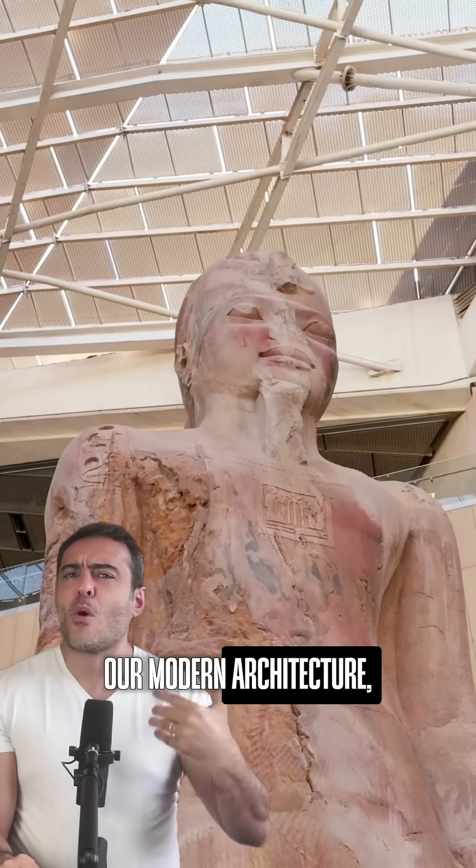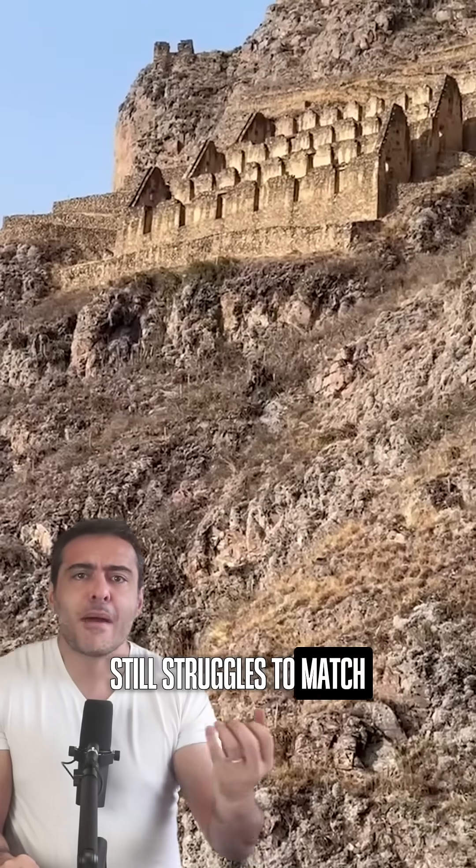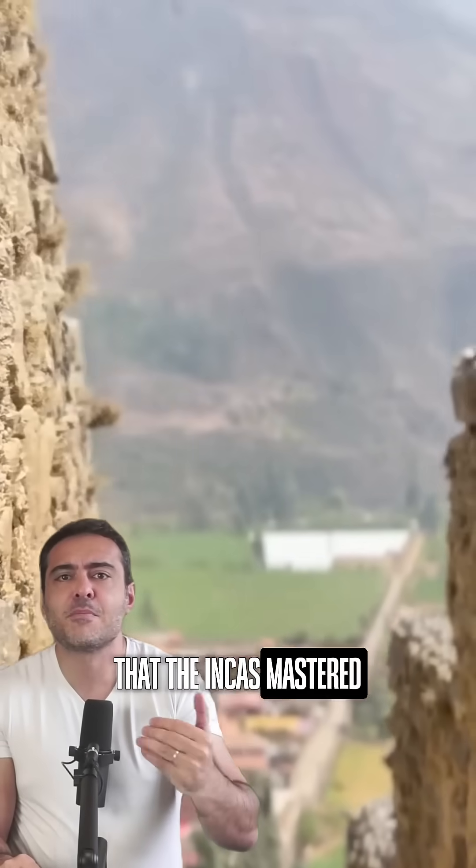It's ironic to think that our modern architecture, with all our knowledge and technology, still struggles to match the seismic resistance that the Incas mastered five centuries ago with a simple geometric shape.